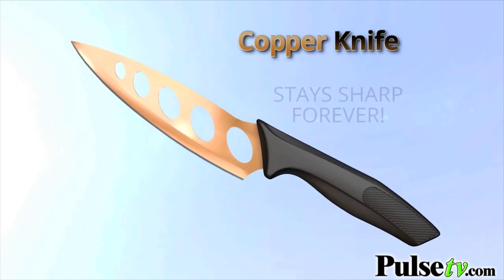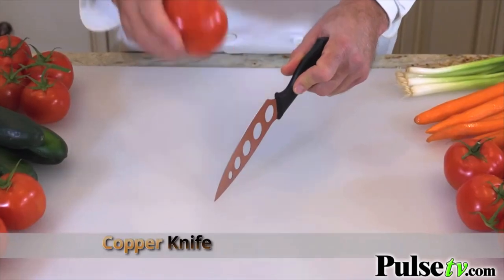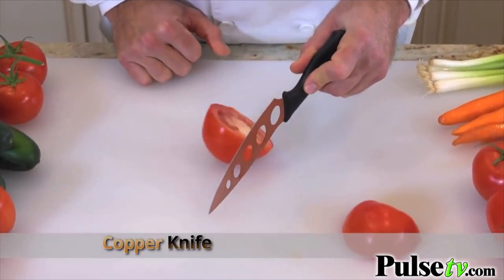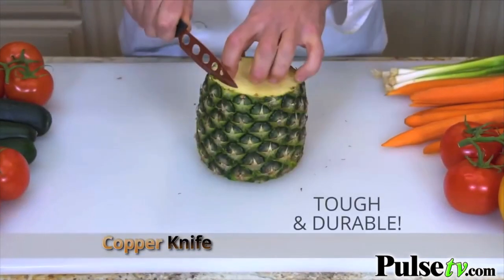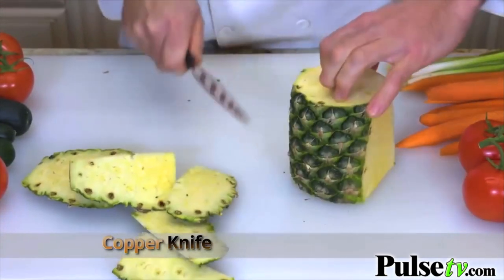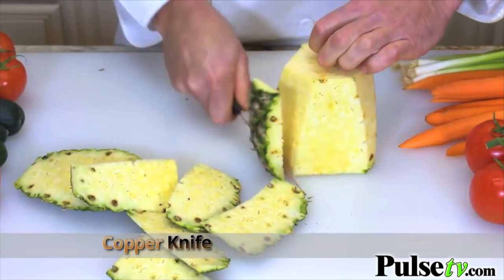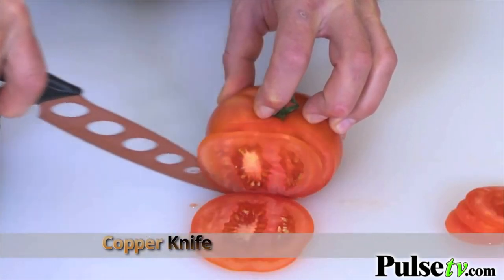Introducing Copper Knife, the amazing copper kitchen knife that stays sharp forever, cutting your food prep time in half. Copper Knife easily cuts through the tough skin of this pineapple like a hot knife through butter, without having to apply pressure. Copper Knife does the work for you.